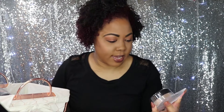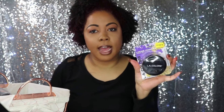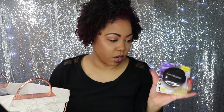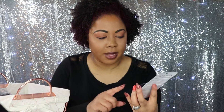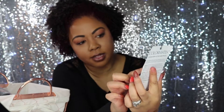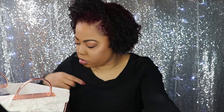Next up I purchased a LA Colors loose face setting powder, and it was $2. I have extremely oily skin and I'm always in search for the best face powder, so we'll see how this works. Next up I have a Color Mates eyeshadow and eyeliner pencil. This was $2. I picked it up because this trio is so cute — I love the colors in it. And you get a pencil and a sharpener along with it for $2. I didn't think that was bad, so we'll try that.